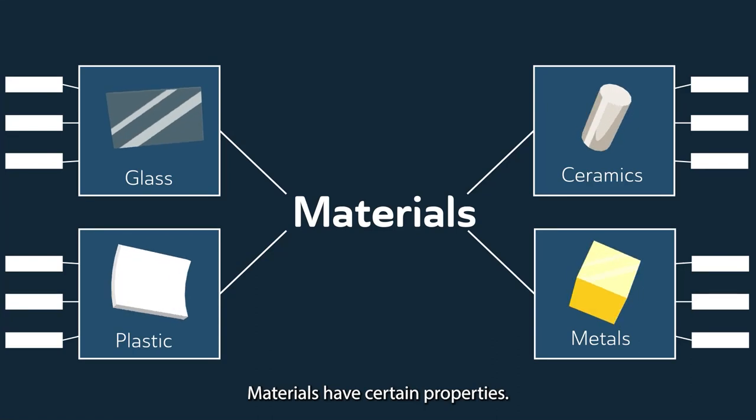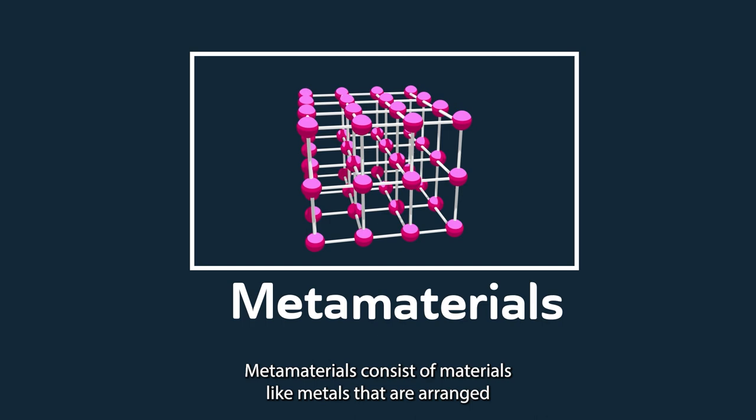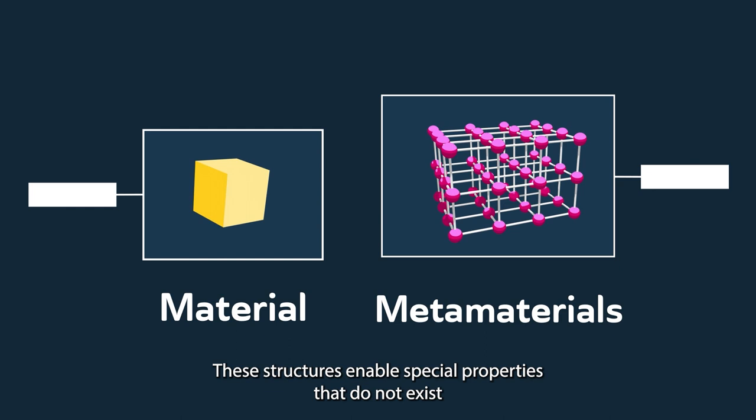Materials have certain properties. Metamaterials consist of materials like metals that are arranged into 3D structures. These structures enable special properties that do not exist in the original material.